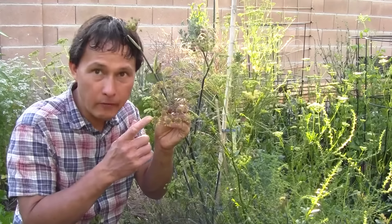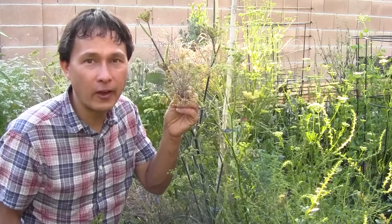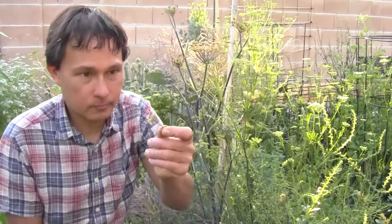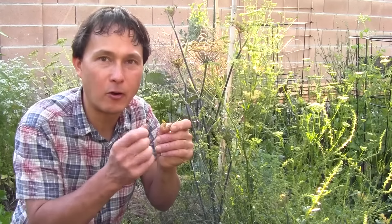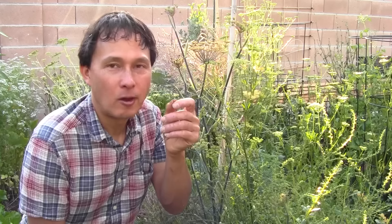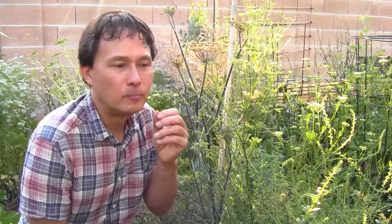One of my favorite flowers in the whole garden is the bronze fennel. You can eat the little flower buds. Fancy restaurants and chefs actually sell fennel pollen — so why not eat the whole flowers and get the pollen and all the other deliciousness? Upon initial chew you get a release of that licorice flavor. This stuff is sweet, tastes like licorice, and it's super delicious. It's great to add to salads or eat fresh to freshen your breath.